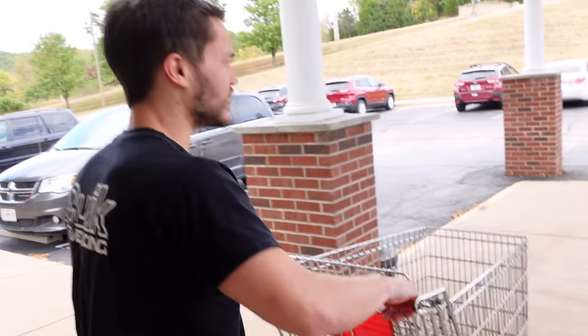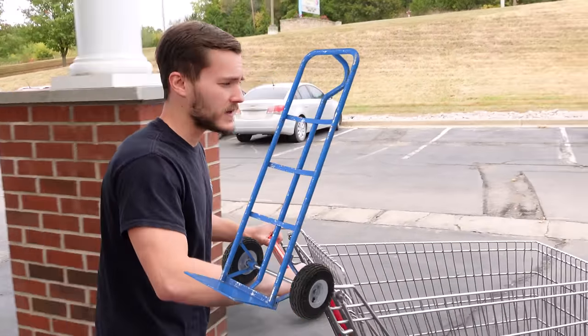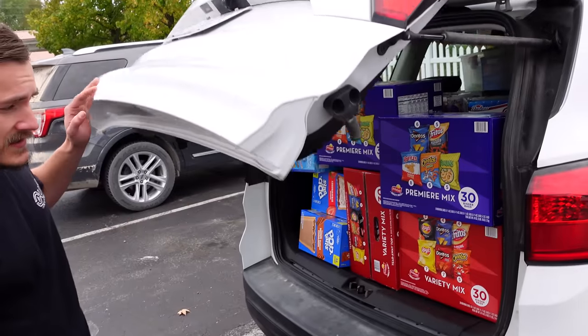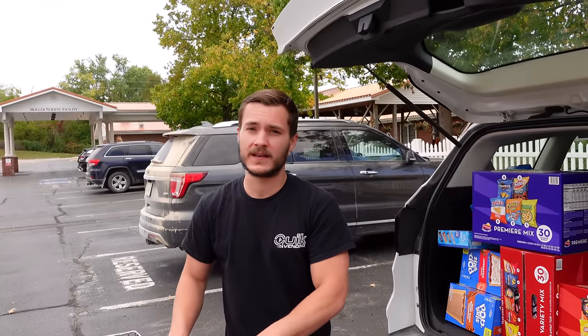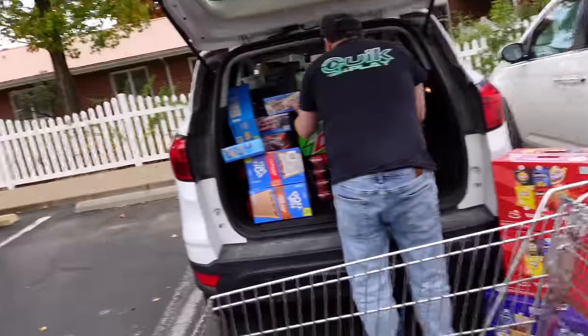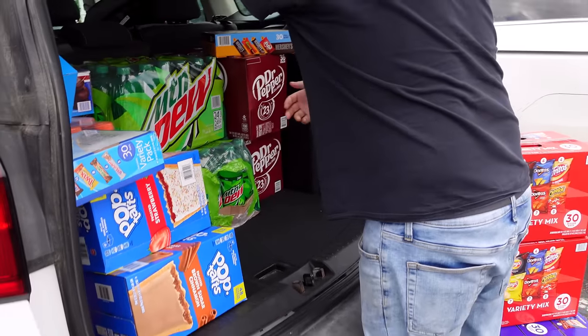Luckily this location has a cart that we can load all of our product into, but if you get to a location that doesn't have a cart or a dolly, you'll want to bring something of your own. Trust me, you don't want to be bringing in all these snacks and drinks one at a time by hand — we've done it before. Bring some kind of dolly or cart. I'm actually really bad at loading up the cart, so we're going to have Cody, who is very good at piling stuff in and making it all fit.